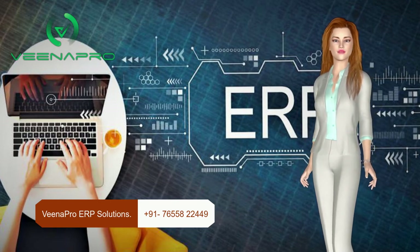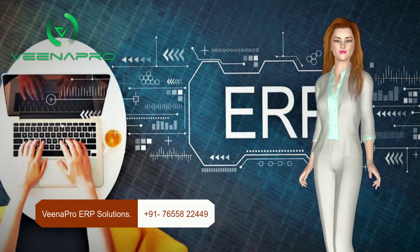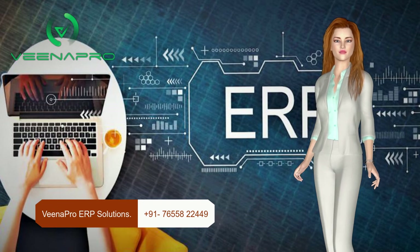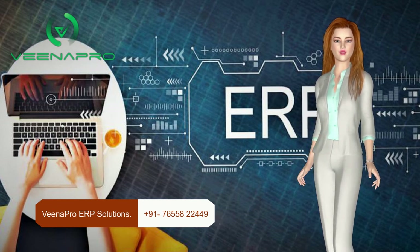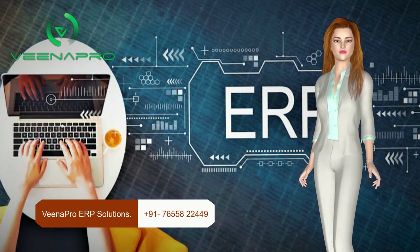If you are looking for the best software, then VNAPro ERP is the best choice for you. What are you waiting for? Contact us now for the best deal. For more information, please visit our website: www.vnapro.com.